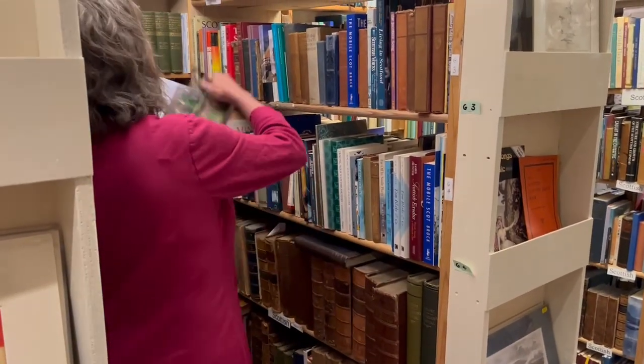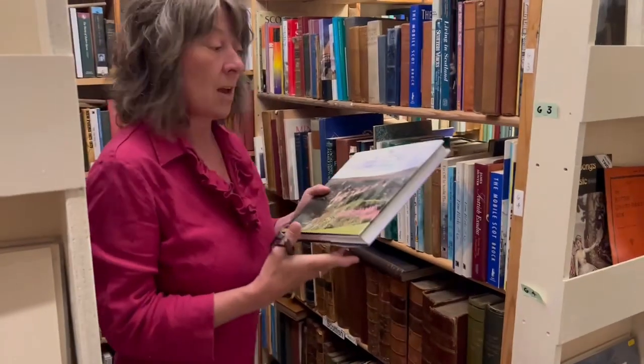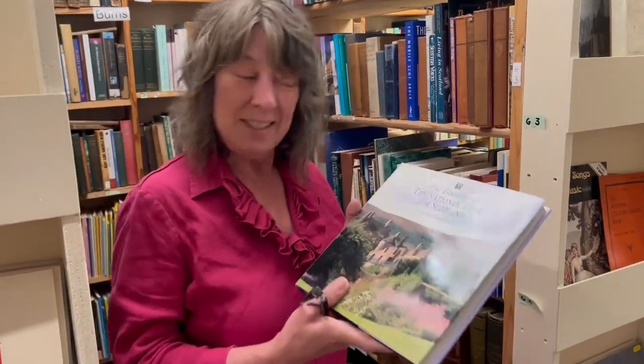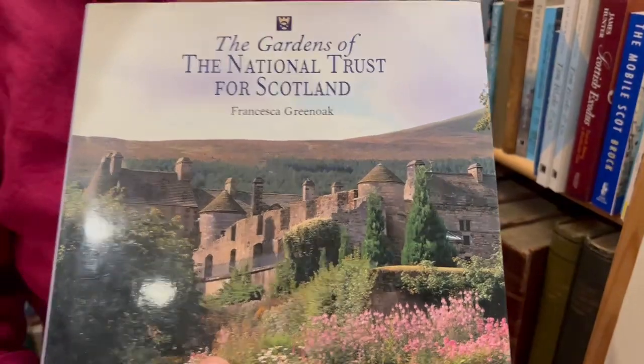The first customer of the day was a lady looking for a specific book. Nikki explains: she was looking for a book specifically about the Gardens of the National Trust of Scotland. The room, as you can see, is quite enormous. We put things into sections that we hope will be most useful, but I was delighted when I found the Gardens of the National Trust for Scotland.